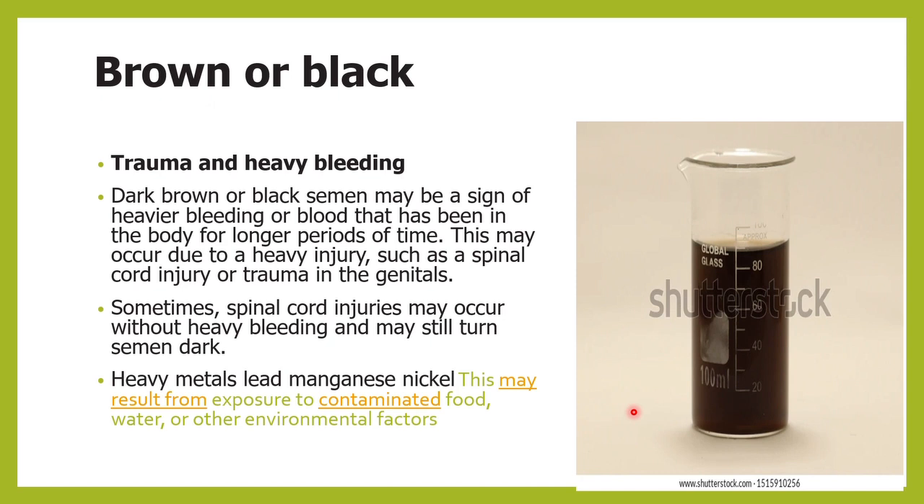Sometimes the semen might be blackish or brownish in color. This usually happens when blood is left for a long duration and turns black due to oxidation. Any kind of injury, trauma, spinal cord injury, or trauma to the genital region can result in brownish-black colored semen. Additionally, ingestion of certain heavy metals such as lead, manganese, or nickel — which can happen due to contaminated food, water, or environmental factors — can also give rise to brownish-black colored semen.